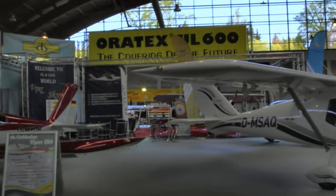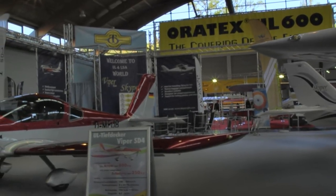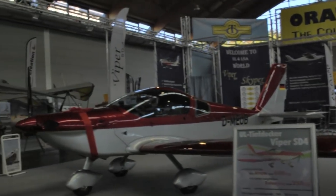Ahead on the left here, we've seen the SD-4 from Viper — another handsome airplane, also finding a little bit of traction in the USA.